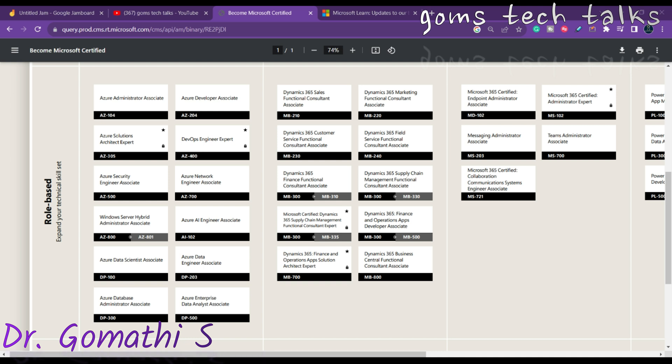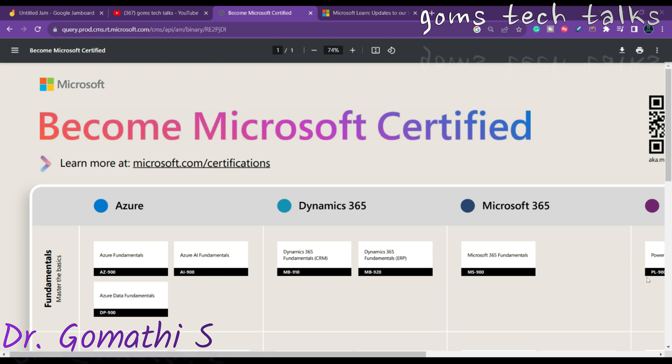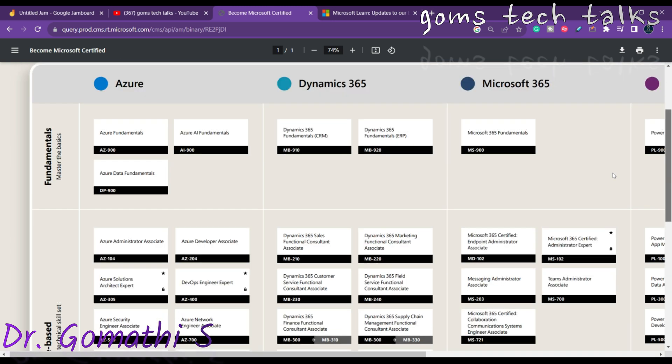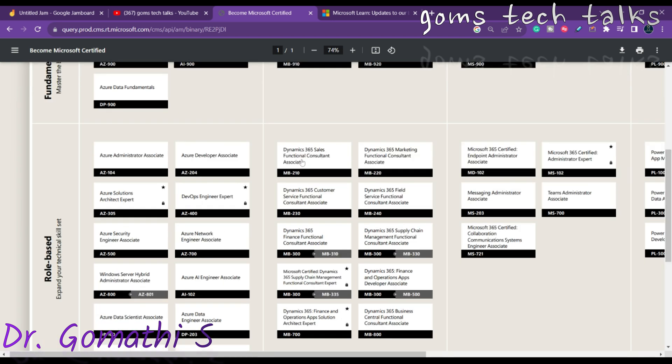Business Central has already launched a few certifications. These are Microsoft's official Dynamics 365 certifications. You can see that Dynamics 365 has the basic certifications — MB-910 for CRM, MB-920 for ERP, MB-210 for Sales Functional Consultant, MB-220, MB-230, MB-240, MB-300. All of these are only for Functional Consultants, and there is nothing specifically for developers.